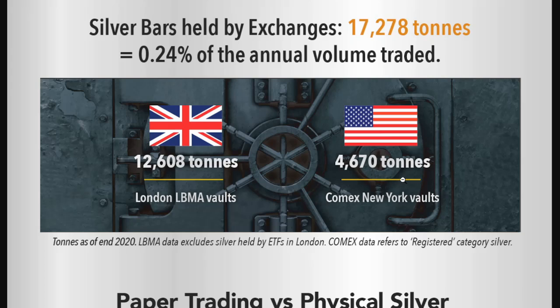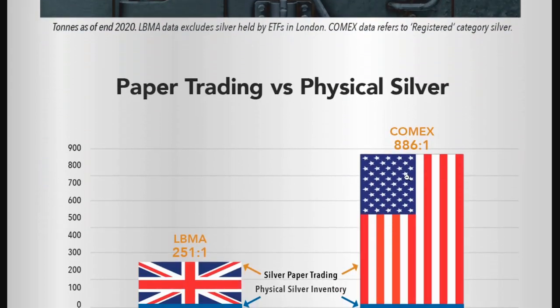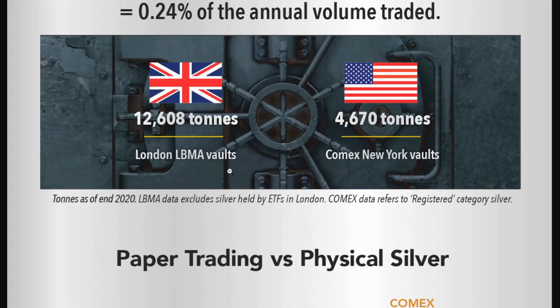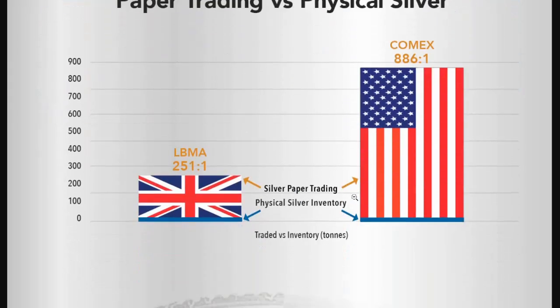It's very interesting to see here. The paper trading versus physical ratio — you can see the LBMA markets, it's not as bad: 250 to 1, still pretty bad. That's the silver paper trading versus the physical silver supply. Looking at the flags you can see how much is compared to the physical silver inventory. The COMEX has a lot more, hence why — how much is in the vaults for the COMEX New York is only 4,670 tons. And that is a telling of the tape.